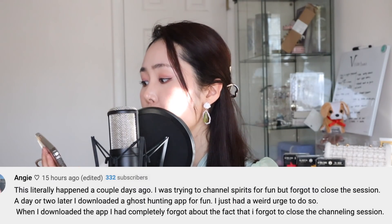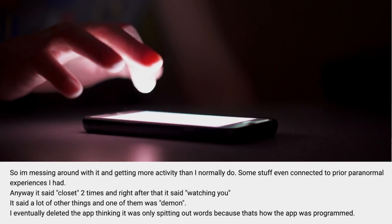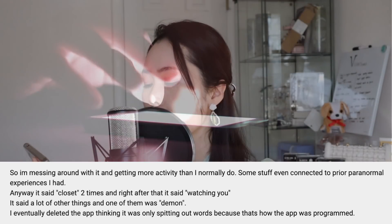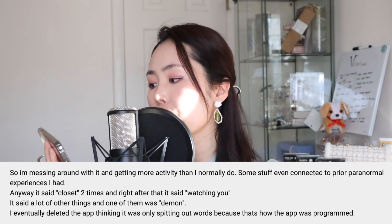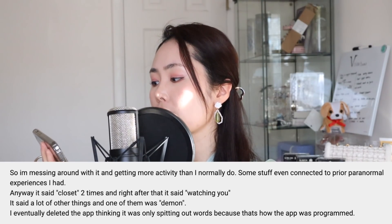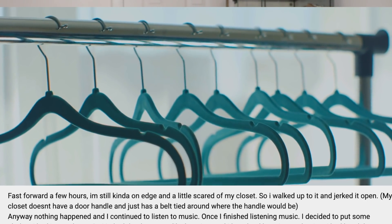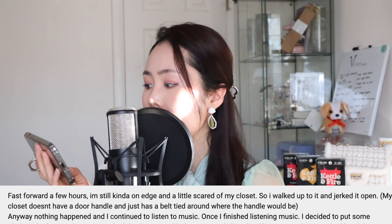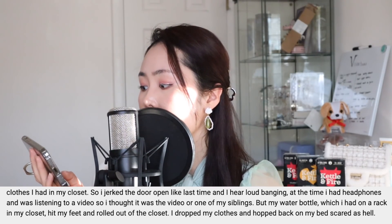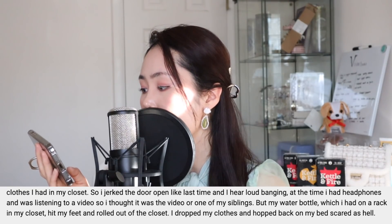This one is a good one — by Angie. "This literally happened a couple days ago. I was trying to channel spirits for fun but forgot to close the session. There's a ghost hunting app — anyway, I started the app and it had 300 plus words it would randomly say. I'm messing around with it and getting more activity than I normally do. Some stuff even connected to prior paranormal experiences I had. Anyway, it said 'closet' two times, and right after that it said 'watching you.' It also said a lot of other things, one of them being 'demon.' I eventually deleted the app, thinking it was only spitting out words because that's just how it was programmed. Fast forward a few hours — I'm still a little scared of my closet, so I walked up to it and jerked it open. Nothing happened, and I continued to listen to music through headphones."